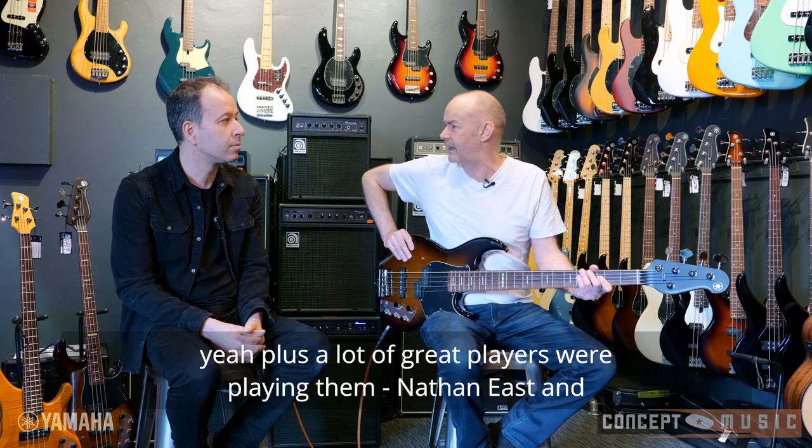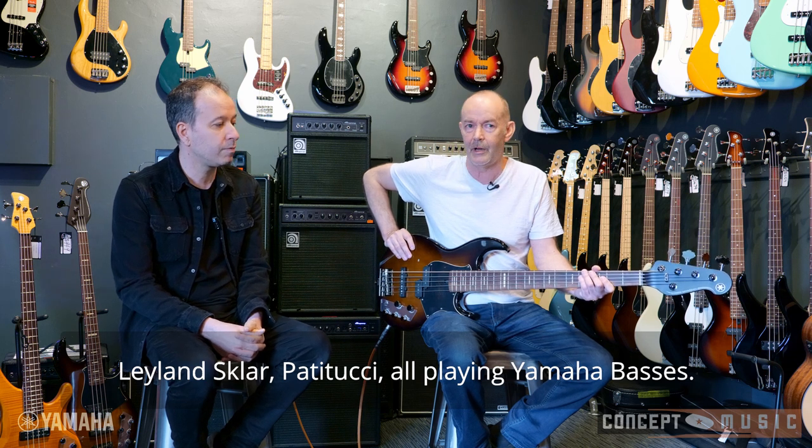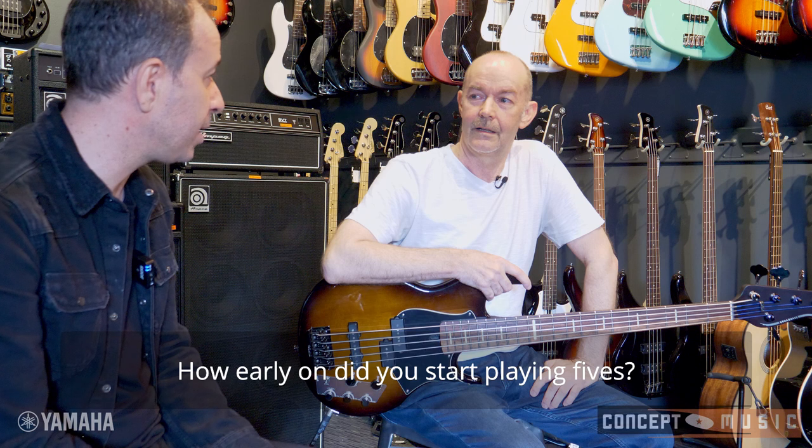A lot of great players were playing Yamaha basses — Nathan East, Leland Sklar and others. Fantastic. How early on did you start playing fives?